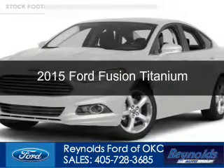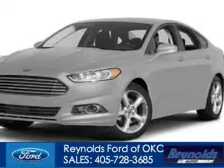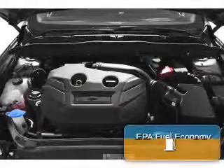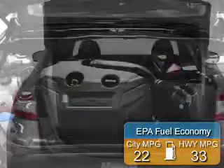This is a new 2015 Ford Fusion. It's powered by front wheel drive, a two liter four cylinder engine, and a six speed automatic transmission. Great fuel efficiency saves you money by requiring fewer trips to the gas station.